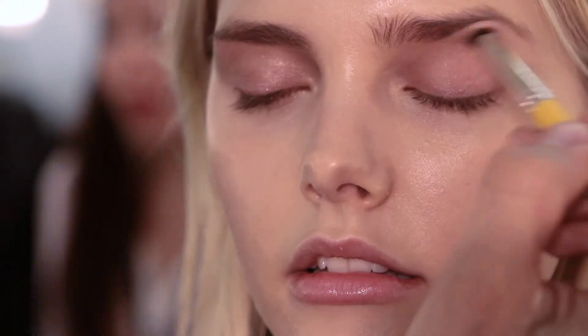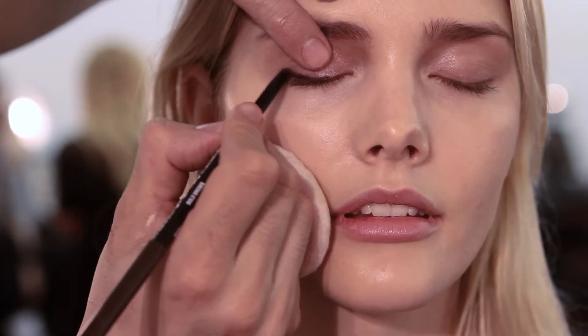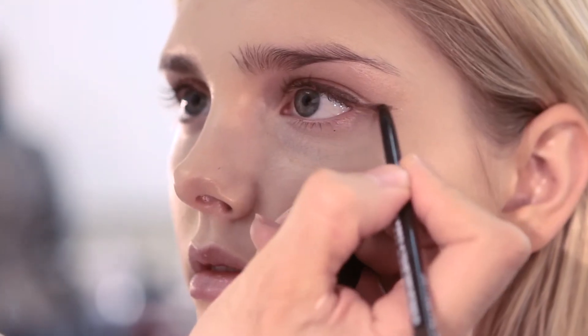In the eyes we're using a Color Tattoo cream eyeshadow in Inked Pink all over the eyelid, dotting with our fingertips, and then with Master Drama in brown we create a long, unidirectional eyeliner.